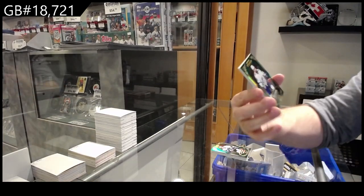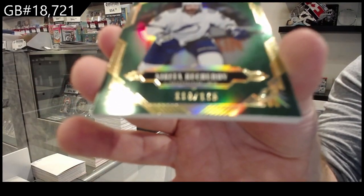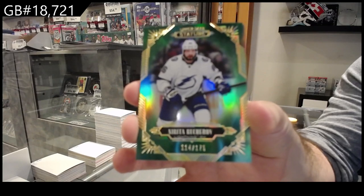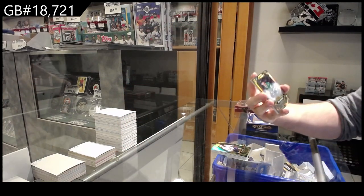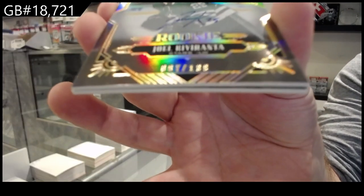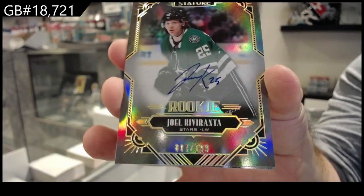Tampa Bay Lightning, $175 Kucherov. We've got a $199 rookie auto for the Dallas Stars — Quevarranta.